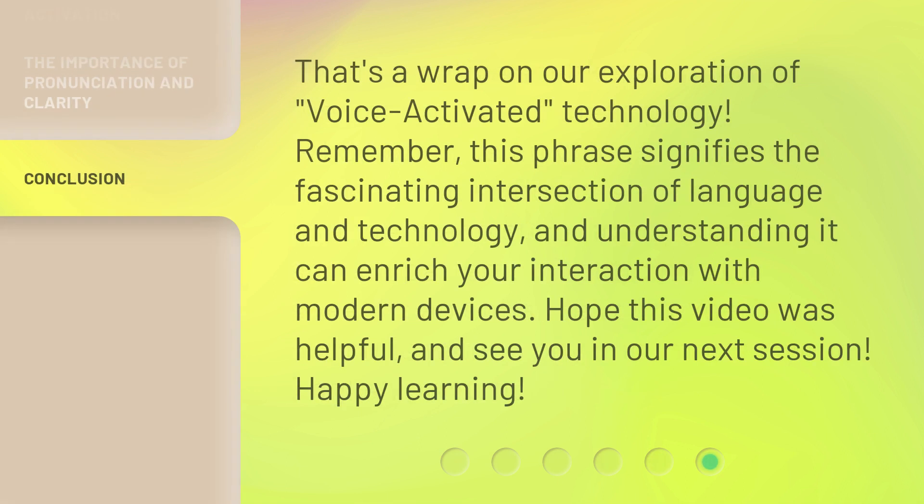That's a wrap on our exploration of Voice Activated technology. Remember, this phrase signifies the fascinating intersection of language and technology, and understanding it can enrich your interaction with modern devices. Hope this video was helpful, and see you in our next session. Happy Learning!